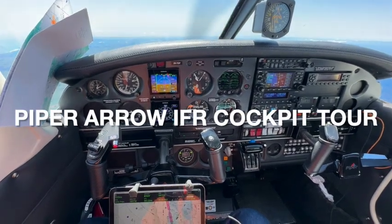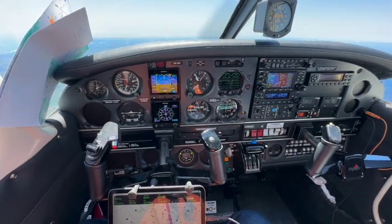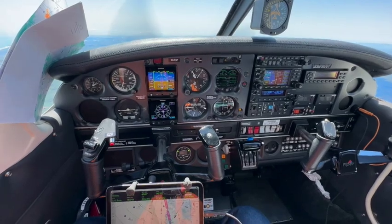Kia ora and welcome aboard Tango Gold Foxtrot, the Piper Arrow at 9,000 feet bound for Auckland, New Zealand.